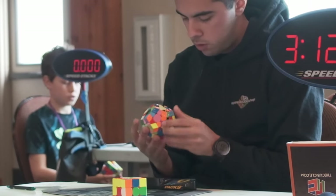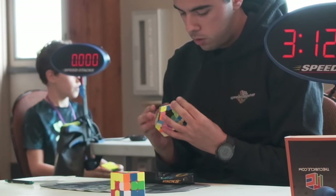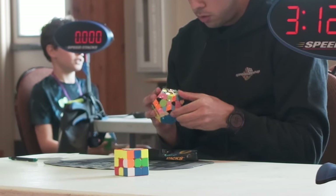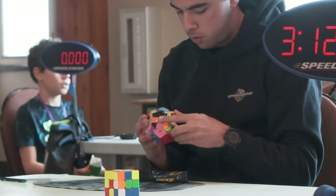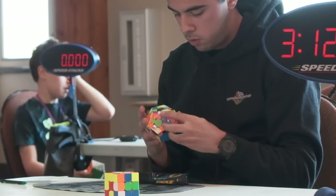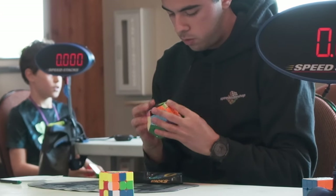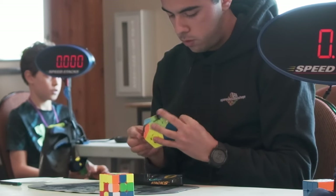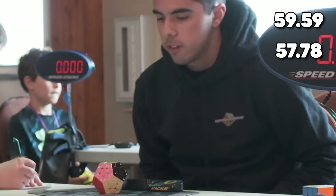On to solve number two in this Megaminx average. Fingers feeling about the same — I was trying my best to keep them warm before every solve but it was tough. During this entire round I was having a really hard time finding my F2L pieces, so that was a constant struggle. My S2L was a little better but my hands were too cold to turn fast. Decent last layer, didn't know the PLL — that was a 57.7.